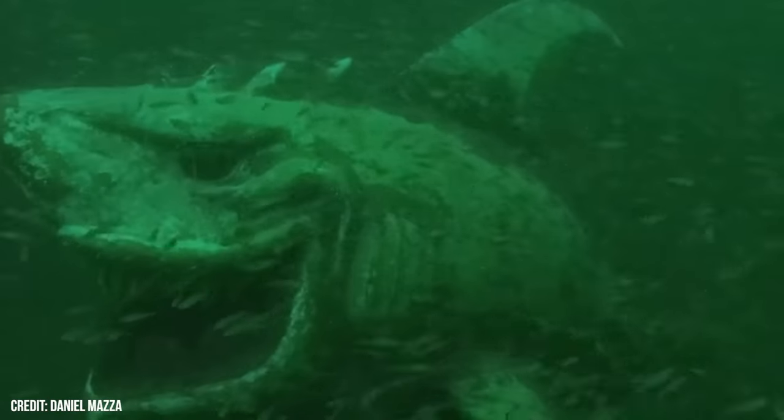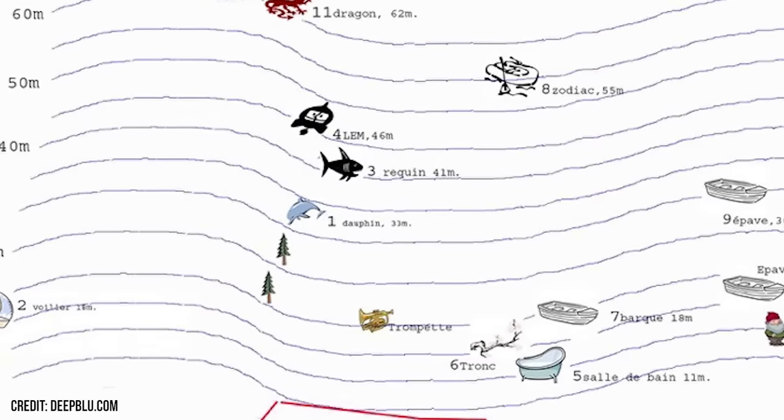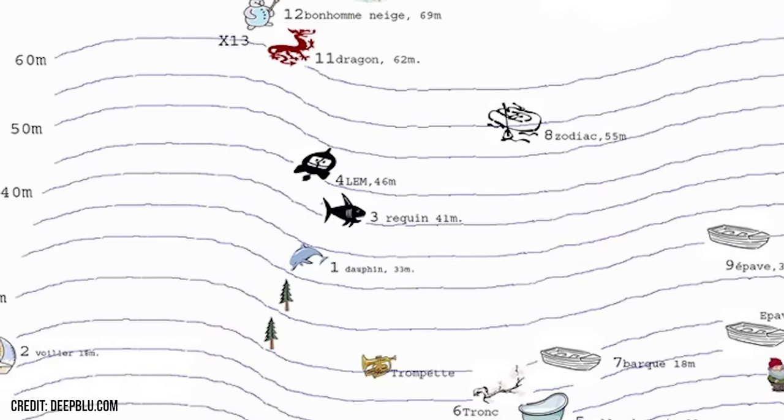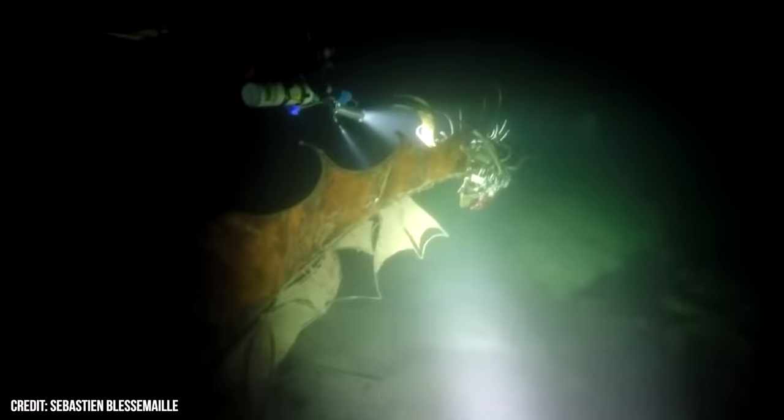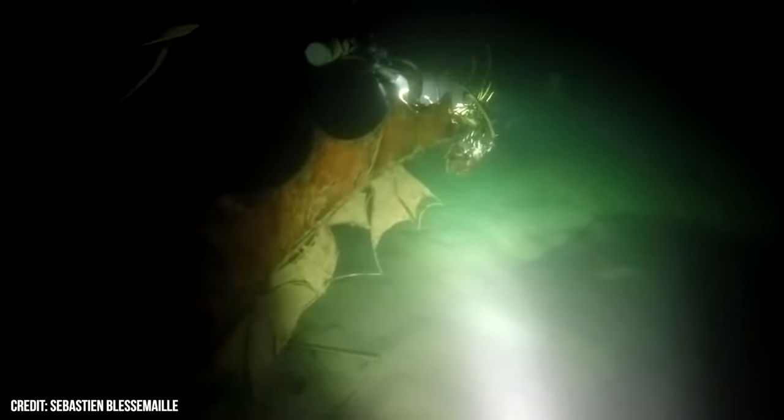But the most impressive thing about this lake is that the shark is not the only sculpture found, according to a map made by local divers. Here you can see that divers can find a bathtub, a gnome, a dolphin, a sailboat, and if you swim even deeper, a terrifying dragon totally submerged. This lake is undoubtedly a terrifying place to dive in. Pretty scary stuff, isn't it? There's so much more to cover, so leave a comment below and tell us what you would like to see next!